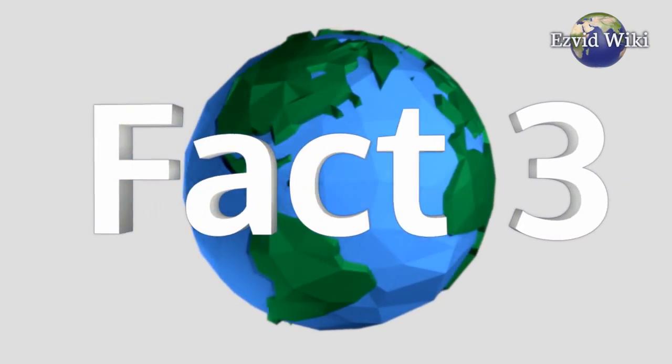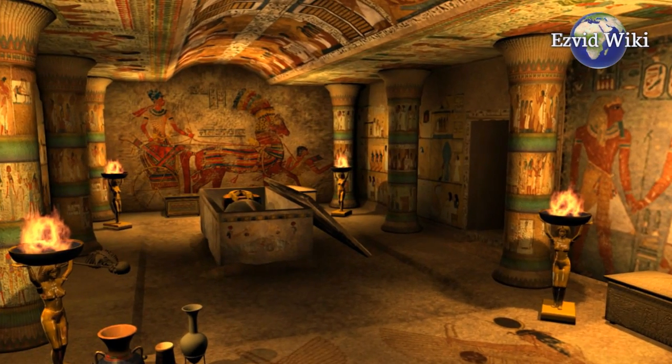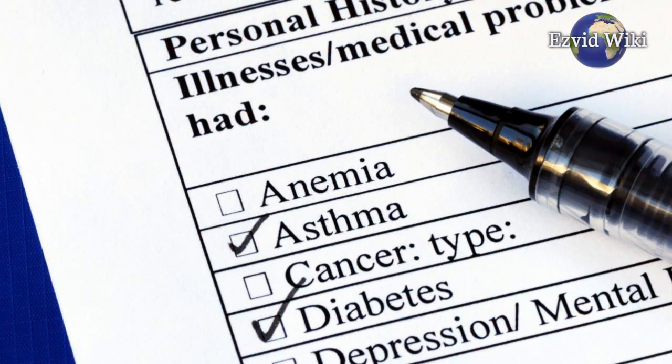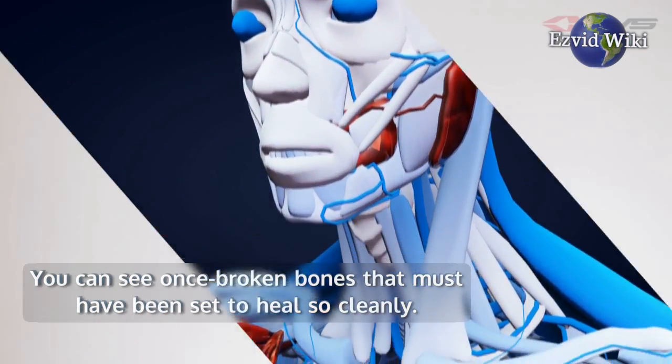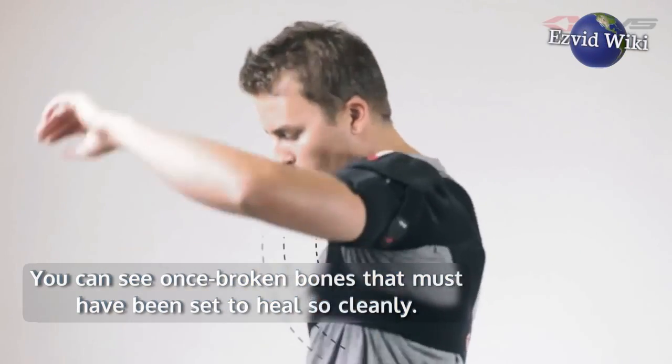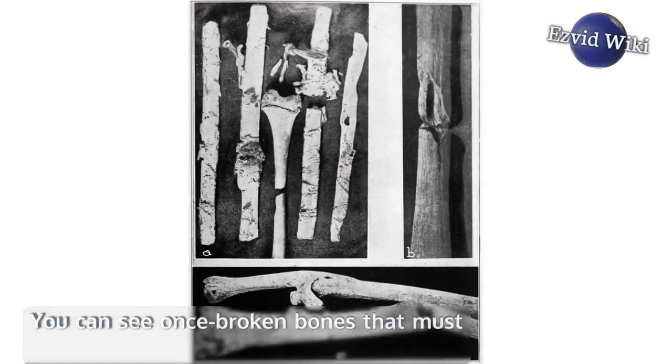Fact number 3. Ancient Egyptian tombs and burial sites tell stories about the medical histories of their inhabitants. You can see once-broken bones that must have been set to heal so cleanly. There are also pieces of ancient splints in the tombs with them.